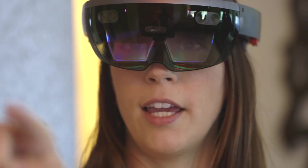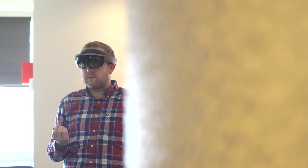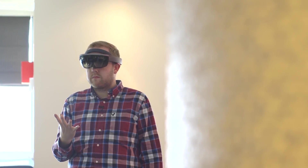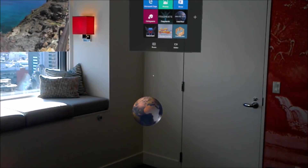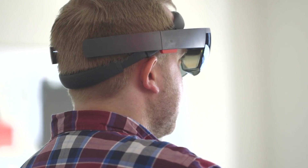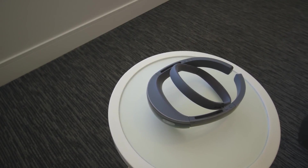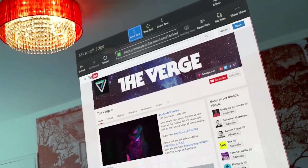Air tapping is how you select things when you're gazing at all of the virtual stuff in the world around you. There's also a hand gesture called the Bloom that tells the computer to go back to the start menu. This thing is an entire computer on your head. It runs on Windows 10, which means that in addition to HoloLens-specific apps, you can do just normal stuff too, like browse the web.